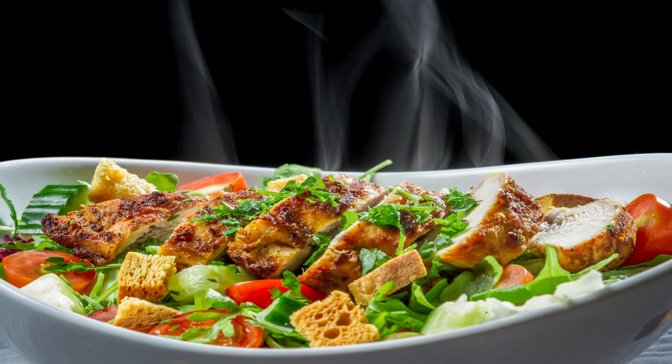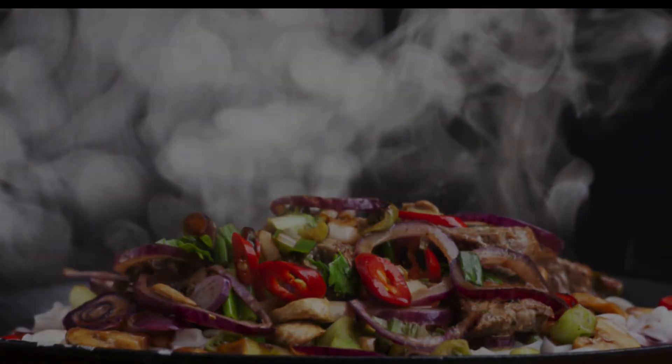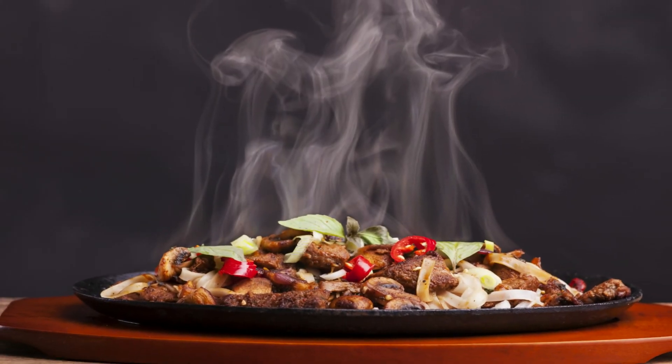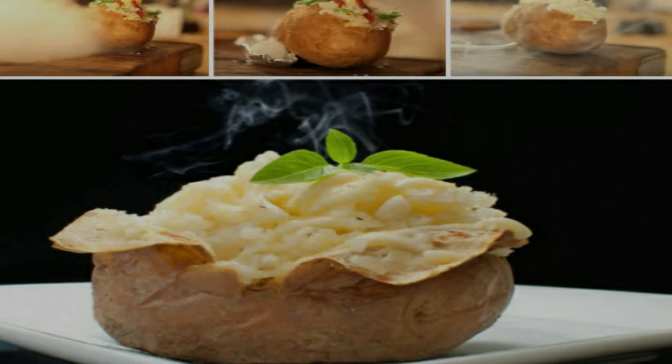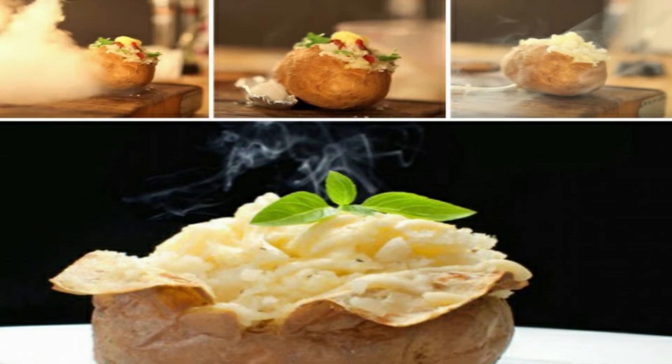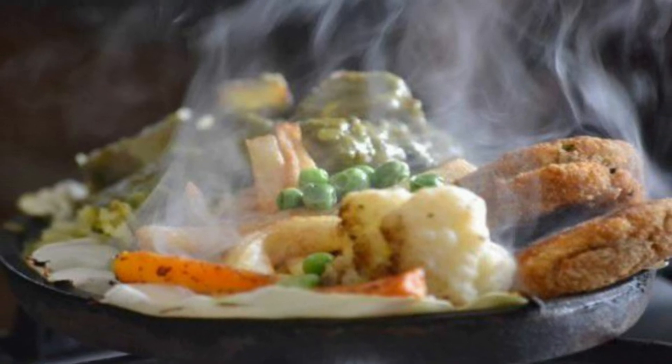Cotton balls or hot food: food looks even more tempting when it's hot, isn't it? However, there are other ways to get that tempting steam — such as a steamer, where photographers pass it over the food to make it smoke. Cotton balls are another method: photographers moisten them and put them in the microwave, then place them inside a dish, creating a few minutes of steam for photographs.